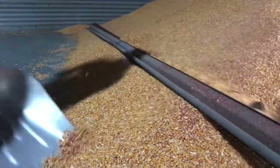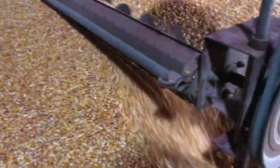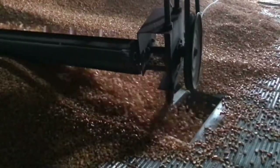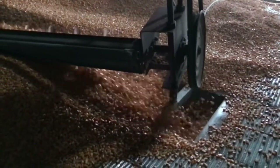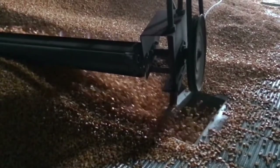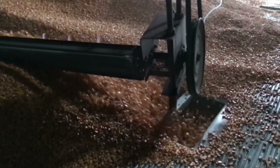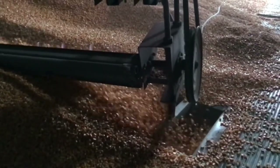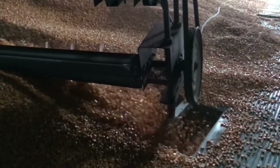I got some slow motion of that auger working that turned out pretty neat. A little more slow-mo going.